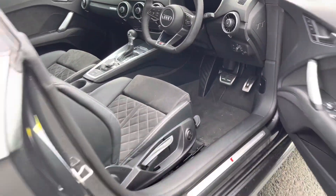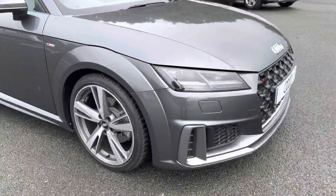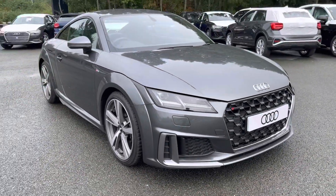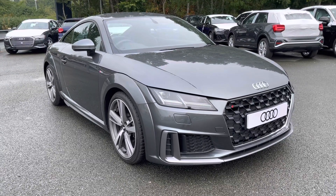That was the walk around of the Audi TT Coupe S-Line. If you'd like to arrange a viewing, test drive, or request a personalised finance quote, please contact us on 01772 911331. Thank you for watching.